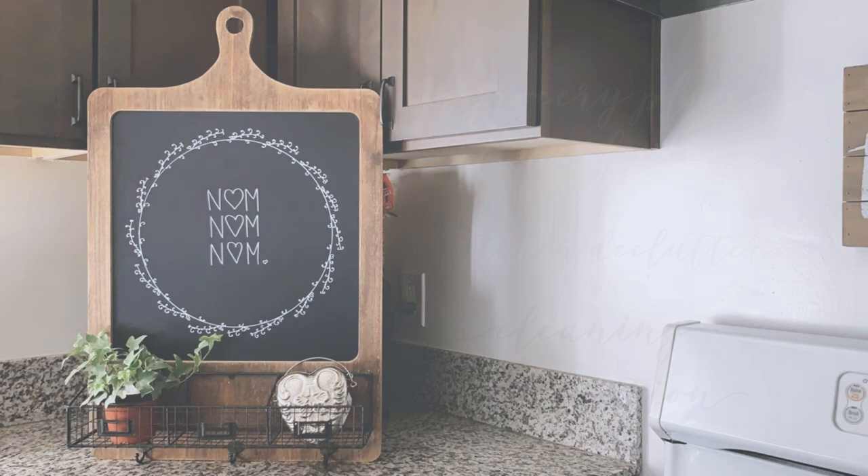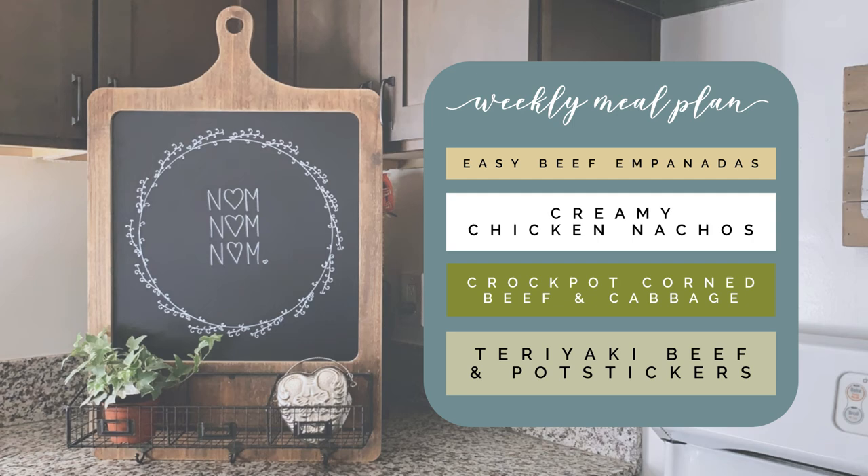Now let's see what's on tap for family dinners. Starting off with some beef empanadas made super easy by using canned biscuits, followed by creamy chicken nachos. On Wednesday we're going to be serving up some corned beef and cabbage from the crock pot. And finally we're going to end the week with a bit of Asian flair with teriyaki beef, some veg, and pot stickers.